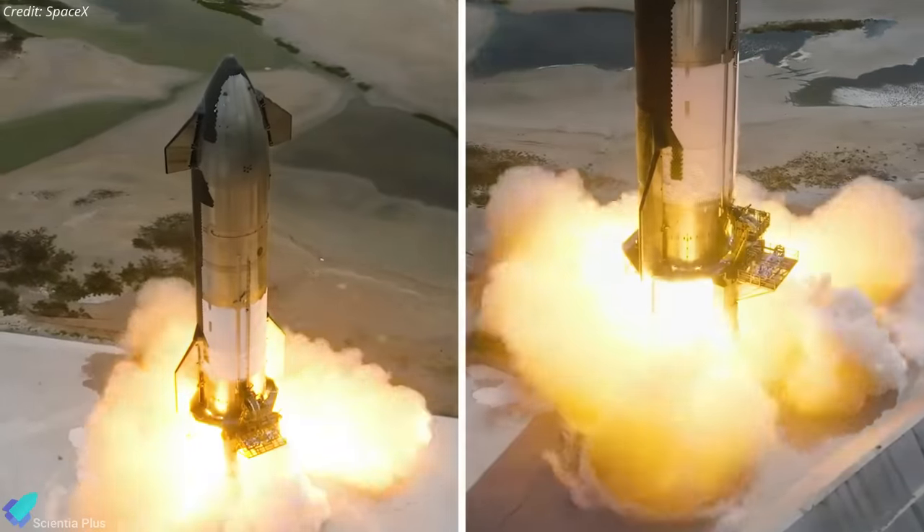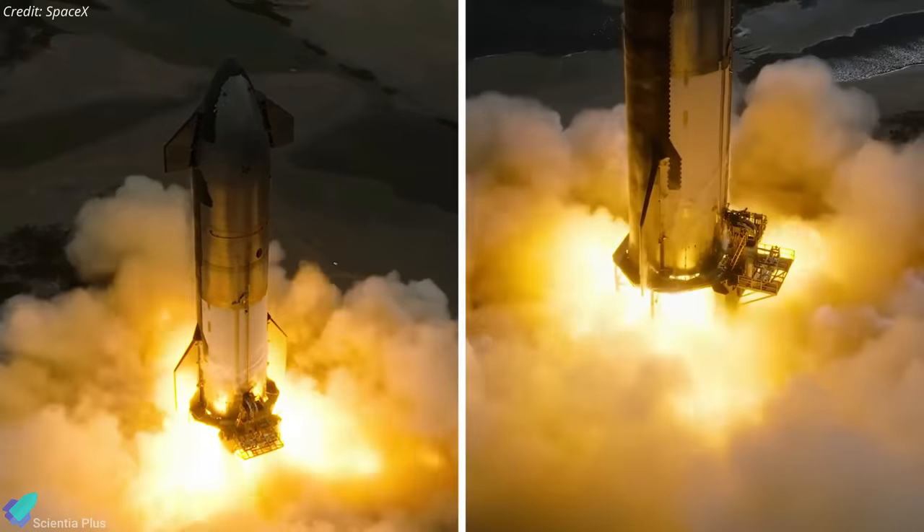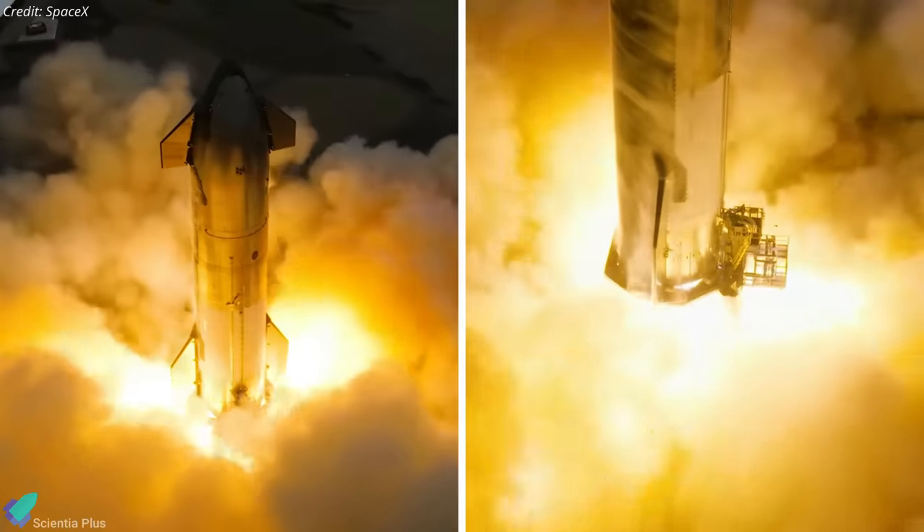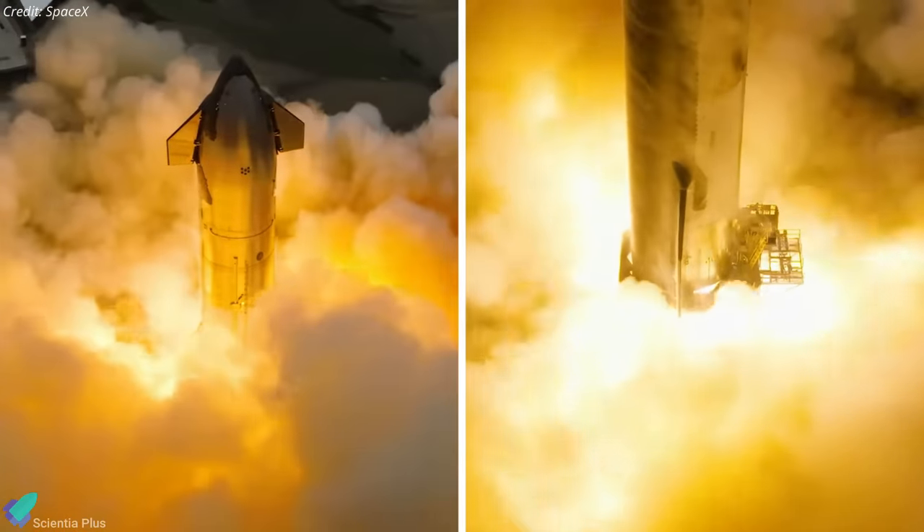Once operational, the new test stand at Massey's will enable SpaceX to conduct significantly more powerful and prolonged static fire tests, compared to those currently performed at the launch site.